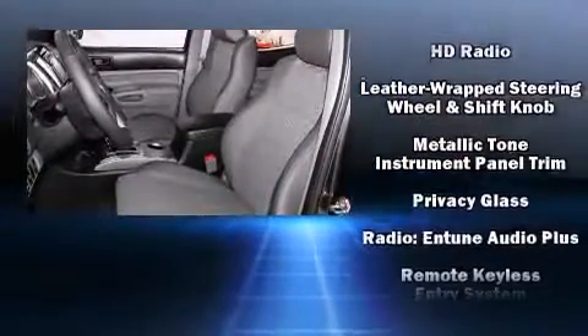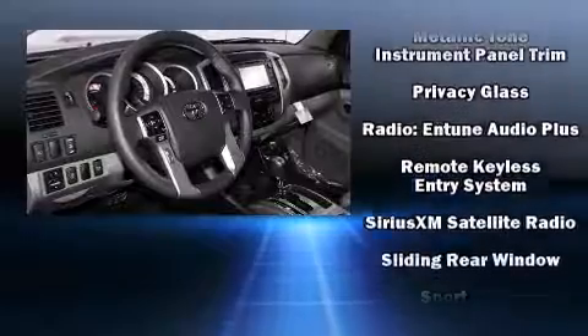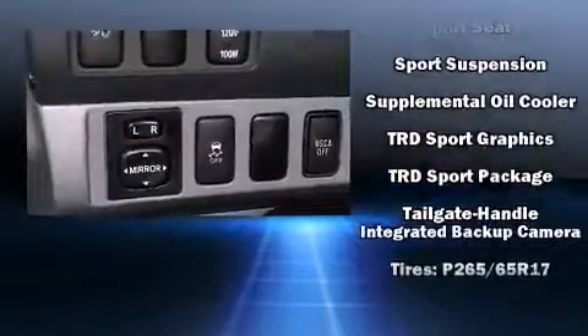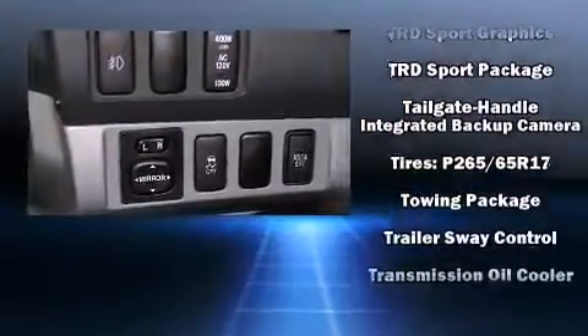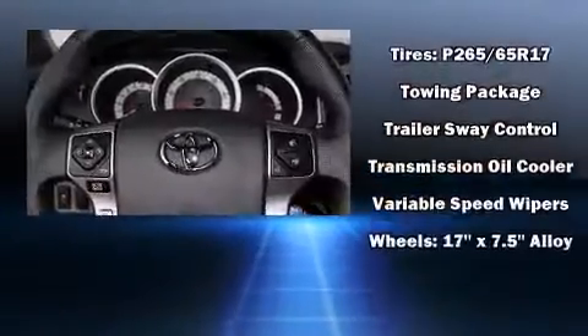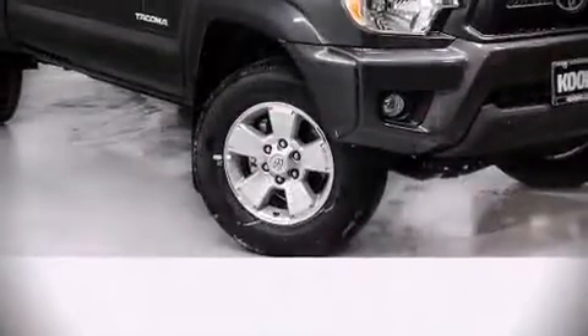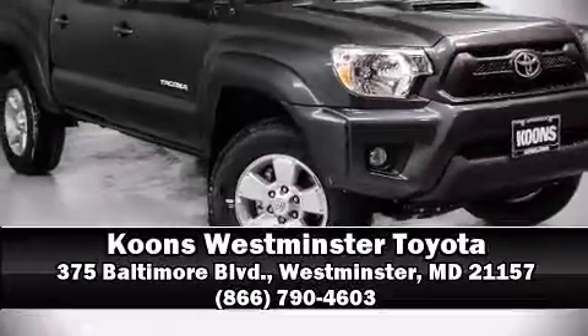Additional safety features include traction control, brake assist, anti-whiplash front head restraints, ignition disabling, and ABS brakes. Various mechanical systems are monitored by electronic stability control, keeping you on your intended path. Please don't hesitate to give us a call.